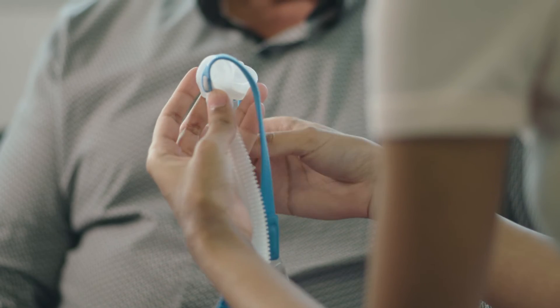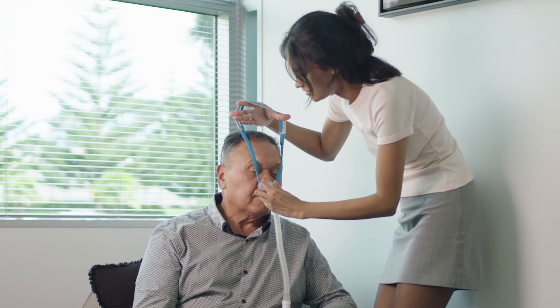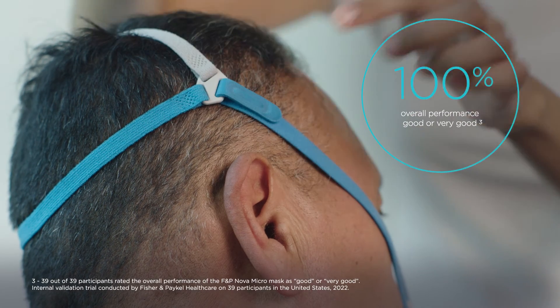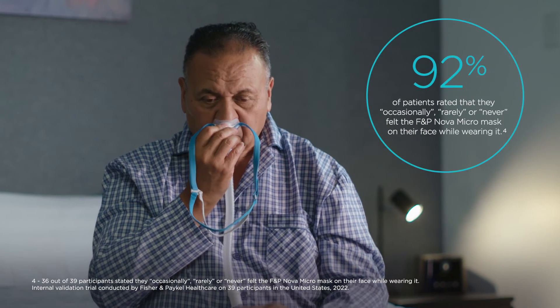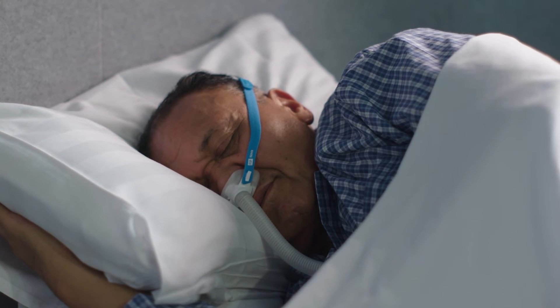We've recently completed our validation trial with the Nova Micromask. This involved giving the mask to a number of sleep apnea patients who took the mask home and used it for a couple of weeks. We asked patients how they felt the Nova Micromask performed during the night — in terms of air leak and the sealing ability of the cushion on the face. All participants rated the mask as being very good or good at performing at night. Some patients even said that they did not feel like they were wearing a mask on their face. It really did surprise some of our patients how well they slept with a mask, but also how natural their sleep felt.